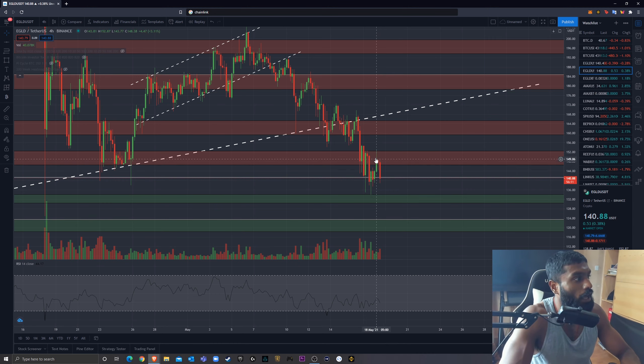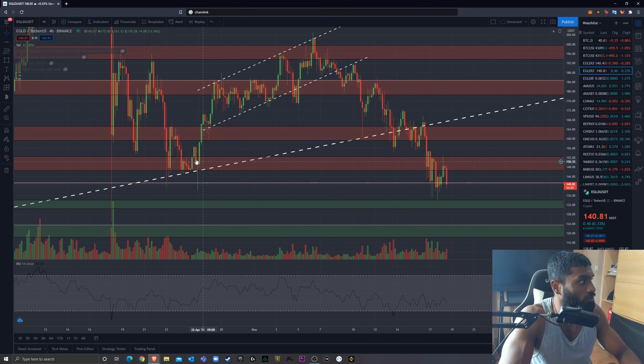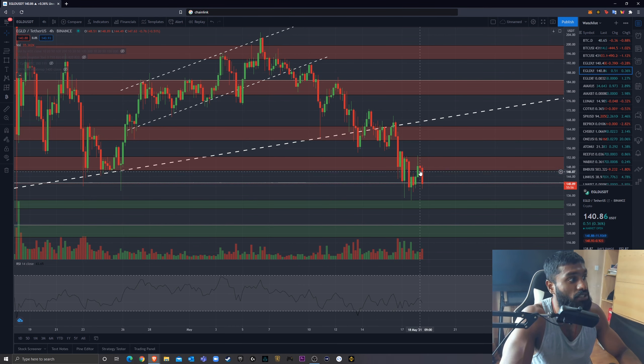If we do break down further, I have this buy zone from $65 to $101. Since breaking above, we've only seen wicks into this region — it gets eaten up so quickly. So if we get to this region, you already know that wallet's opening up.